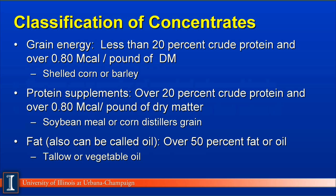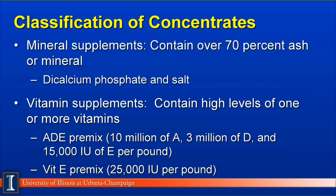The third category is fats and oils — feeds containing over 50% fat or oil, such as tallow or vegetable oil. The fourth category is mineral supplements, which contain over 70% ash or mineral; dicalcium phosphate and salt are good examples. The fifth category is vitamin supplements, containing very high levels of one or more key vitamins. For example, a vitamin A, D, and E premix containing 10 million units of vitamin A, 3 million units of vitamin D, and 15,000 IU of vitamin E per pound. A straight vitamin E premix would contain 25,000 IUs per pound.